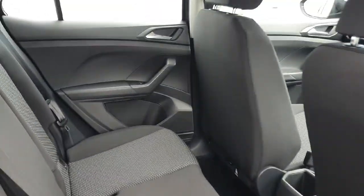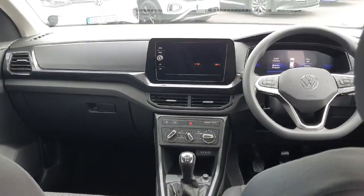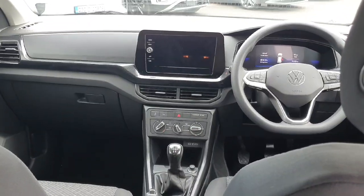Moving into the back, we can see there's loads of space, a little holder for drinks for people in the back, as well as a beautiful view of the dash in front with all the features laid out.